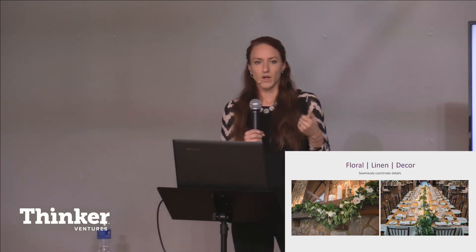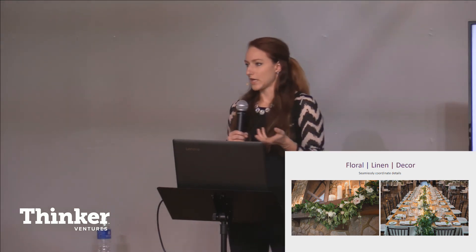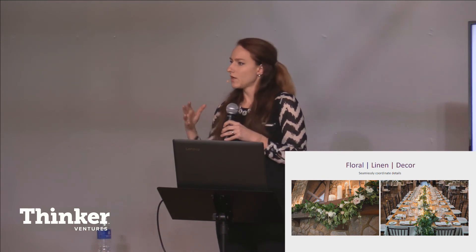Along with that would be our custom installs and decorating on site — things like draping and backdrops. Again, that just lets us really create a full vision for a client instead of just single pieces.